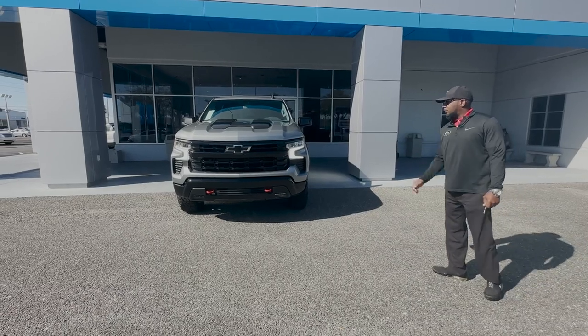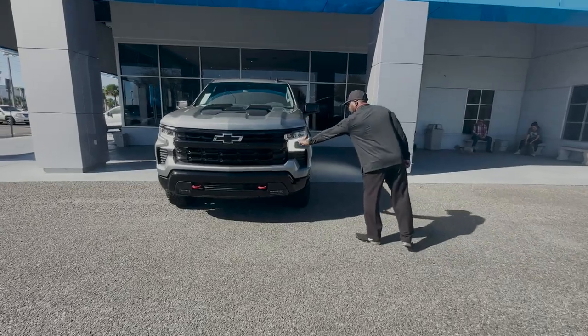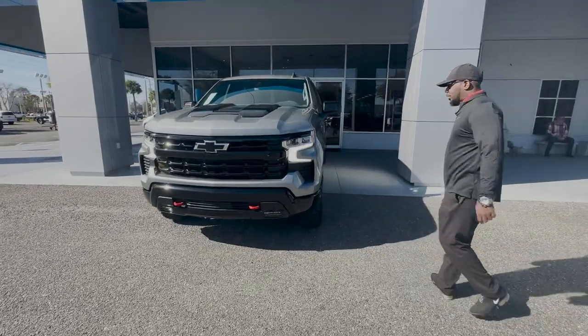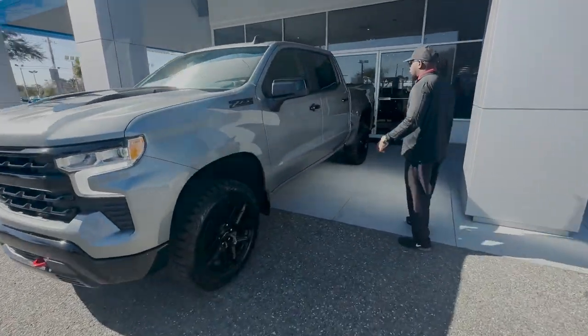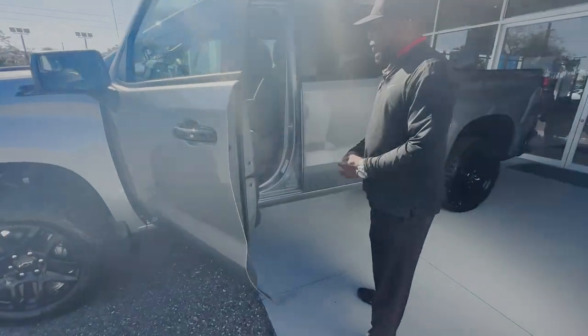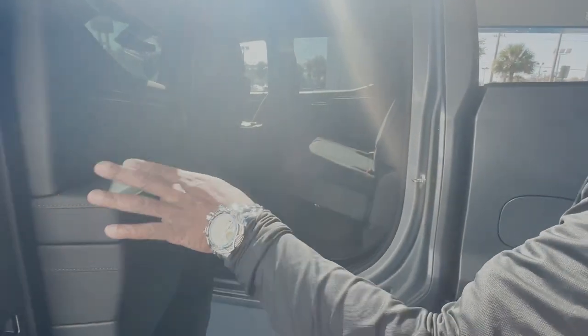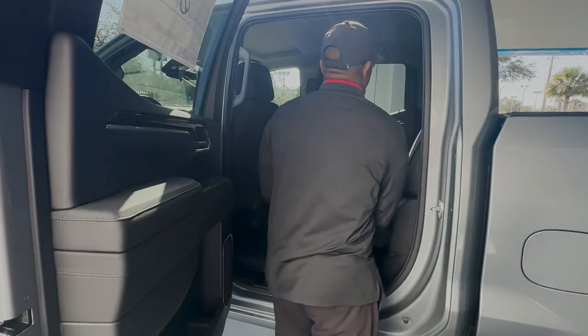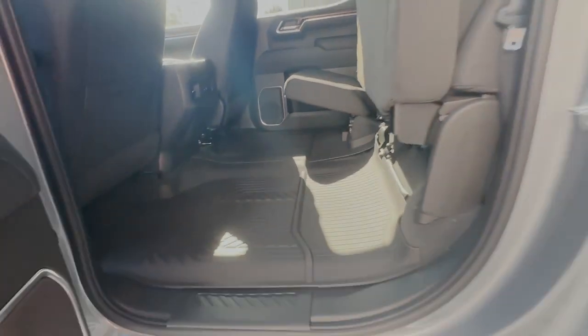This one has the red tow hooks in the front, black bow ties, daytime LED running lights, LED headlights, and a nice appearance package with the gray and the badging all in black. It features a black cloth interior with power driver seat, plenty of room in the rear for three passengers with all-weather matting already in place, and foldable seats to give you a flat load floor and plenty of storage space.